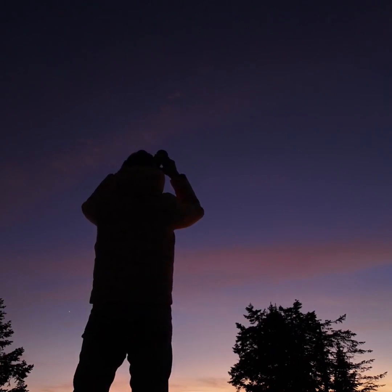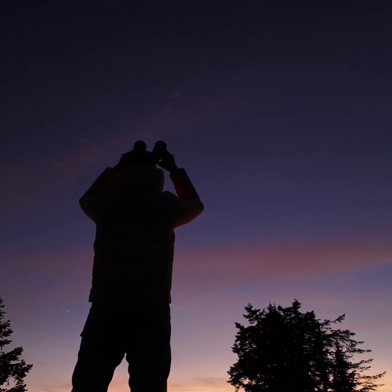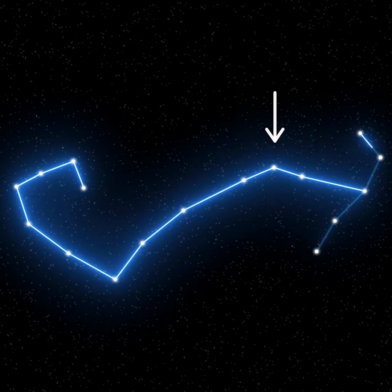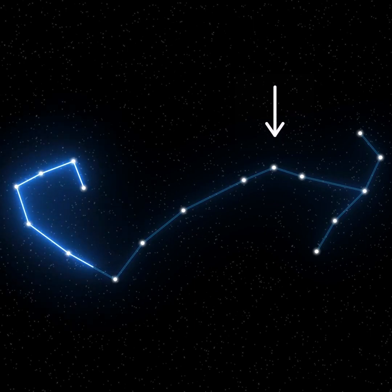You can watch Antares disappear or reappear, or just shine brightly near the edge of the moon. Once the moon moves on, Scorpius will be easier to pick out. It looks like a fishhook or a J pattern of stars, and Antares marks the scorpion's heart.